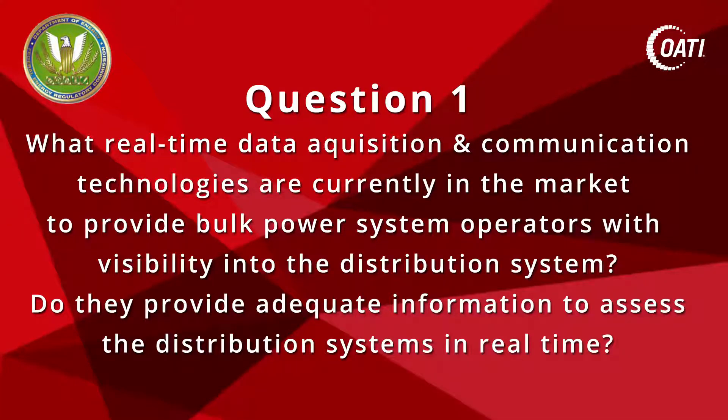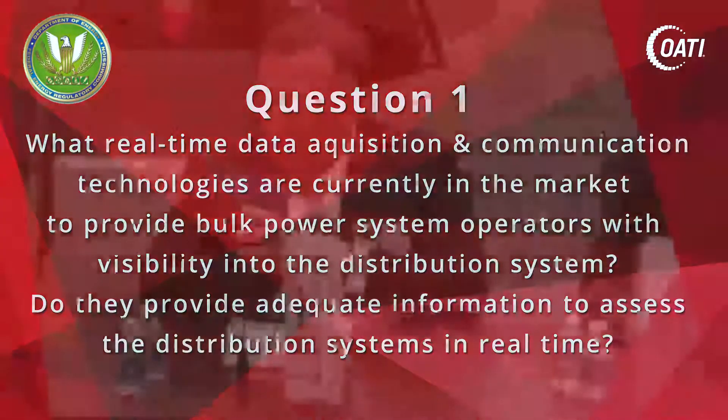First of all, thank you very much for giving me an opportunity to be on this panel. I want to follow up with Gerald's comments. Certainly, distribution SCADA has been in use in distribution systems.